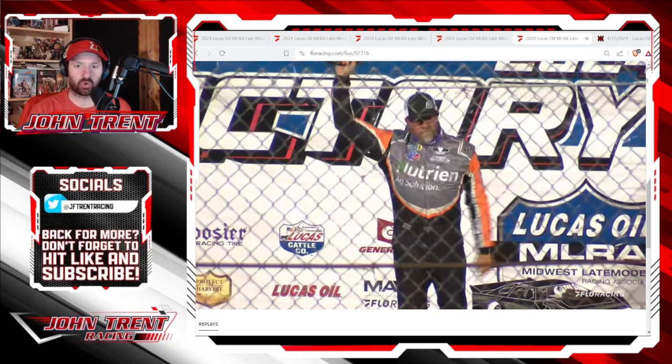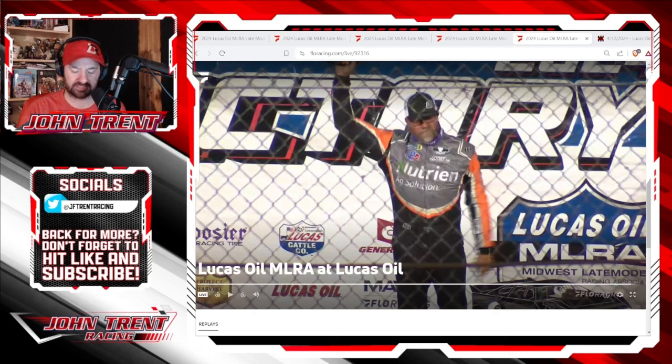Before we get into this, I'd like to ask you, please hit that subscribe button and hit that bell for notifications so you don't miss any of our future videos here at John Trent Racing.